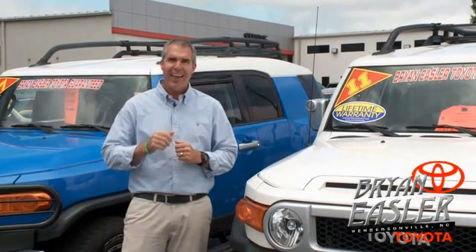Bryonies or Toyota — our used cars come with a lifetime powertrain warranty and a five-day buyback guarantee. Check it out.